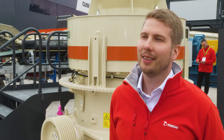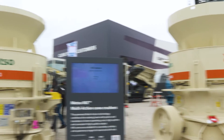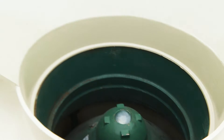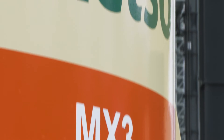The MX3 is the little brother or little sister, extending the range to the 300 horsepower size class. The Multi-Action technology means that we have combined a rotating bowl and a piston in one crusher — a technology that is patented to Mezzo and only available in the MX Crushers.